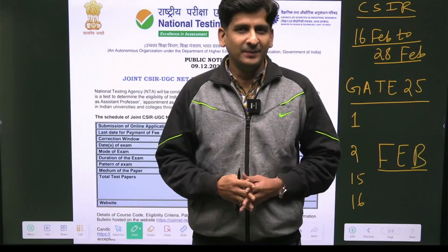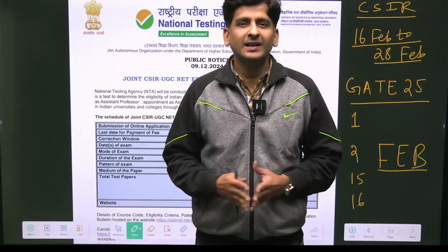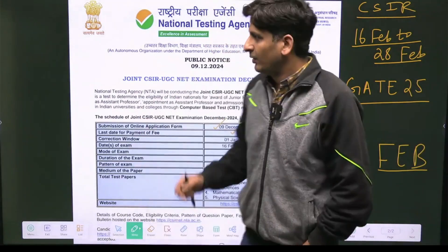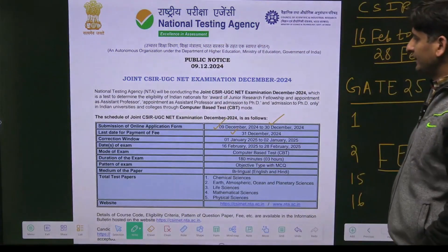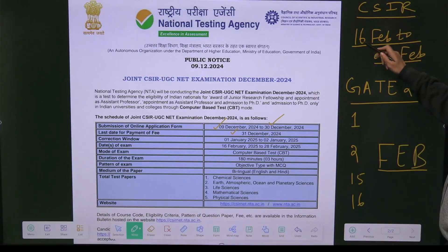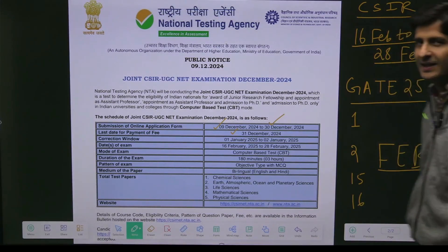Students, you were waiting for the CSIR Net exam dates. Now finally the date for CSIR Net exam is out and the notice was on X from DG CSIR. You can see the date for CSIR exam will be from 16th February to 28th February, and the GATE exam dates are on 1st, 2nd, 15th and 16th February. So after 16th February, immediately you will have your CSIR Net exam.